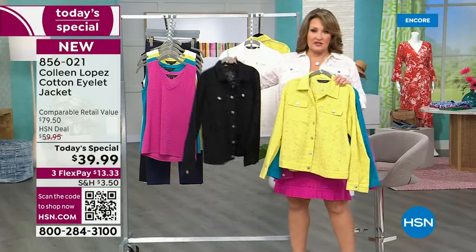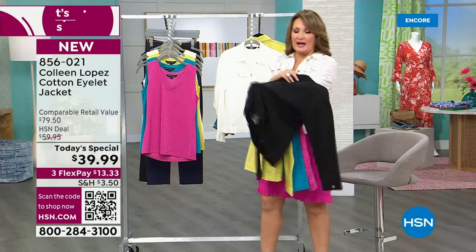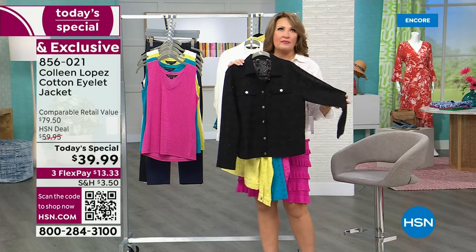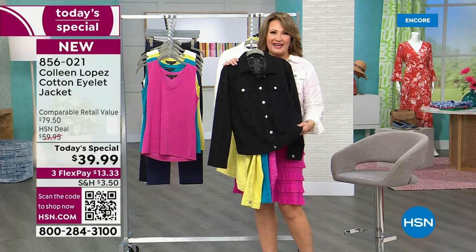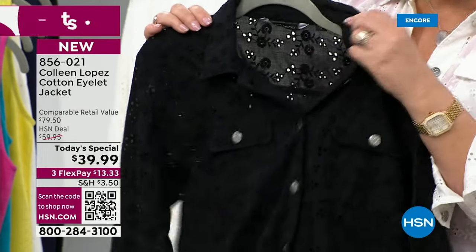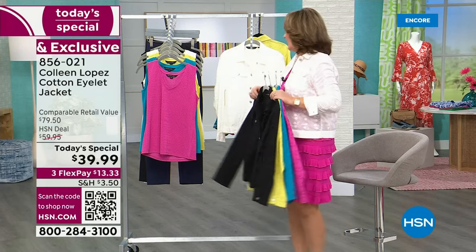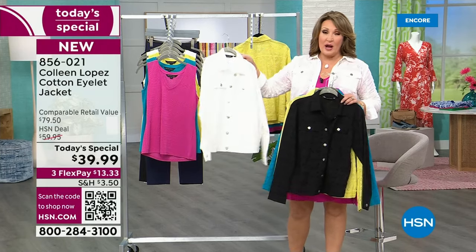The black is so fabulous — there's something about black eyelet. You'll wear it a hundred times all season long. It's the cutest way to wear a black jacket — different from black denim. You don't get that heaviness or hotness; it has built-in air conditioning, it breathes, but it's still chic. And then of course the white, which is the number one bestseller.